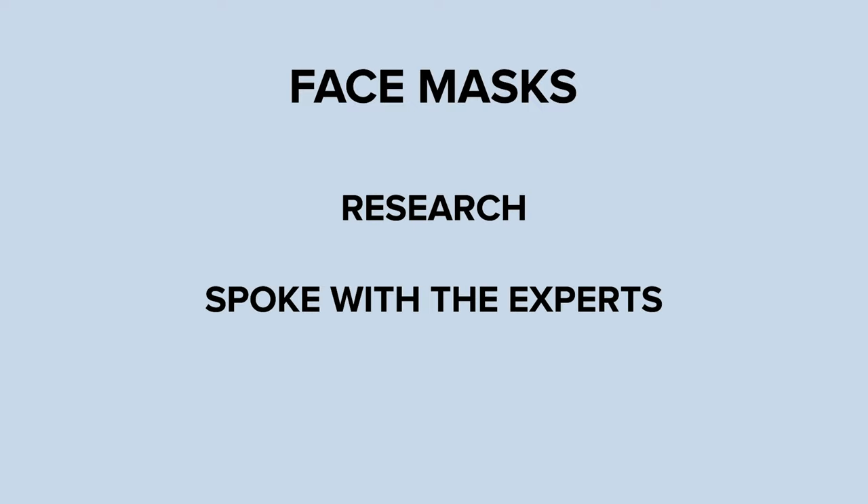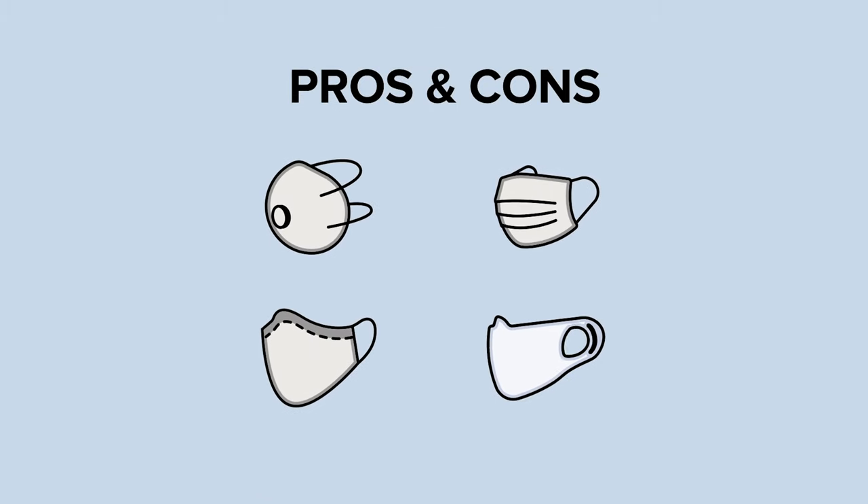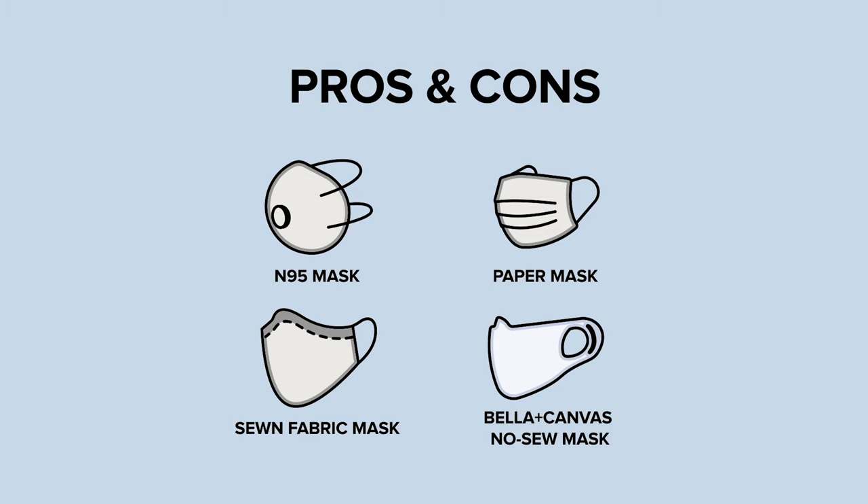We did extensive research and talked to experts at the FDA about how to create the best face mask possible. In this video, we'll break down the pros and cons of the most common options out there: the N95 mask, paper medical masks, sewn fabric face covers, and the Bella Canvas no-sew fabric face cover.